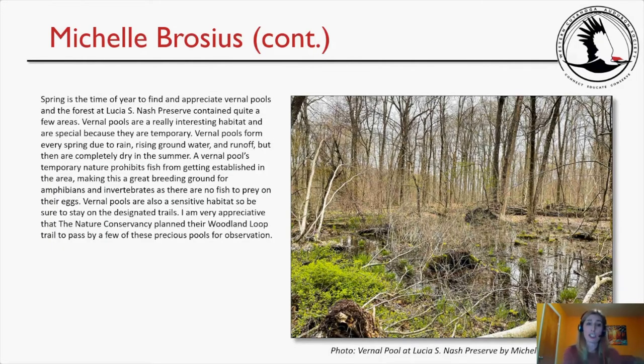Spring is the time to find and appreciate vernal pools, and the forest at Lucia S. Nash Preserve contains quite a few. Vernal pools are a special habitat because they are temporary — they form every spring due to rain, rising groundwater, and runoff, but are completely dry in summer. Their temporary nature prohibits fish from becoming established, making them a great breeding ground for amphibians and invertebrates. Vernal pools are also a sensitive habitat, so be sure to stay on designated trails.